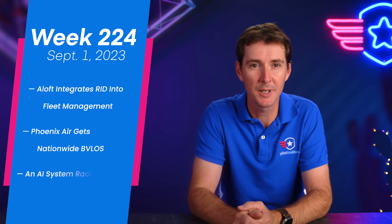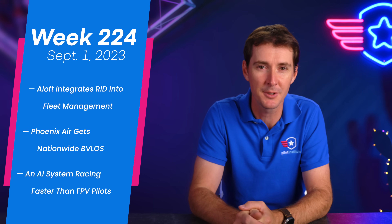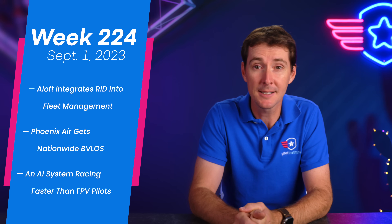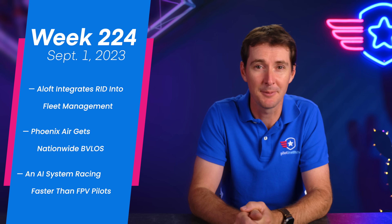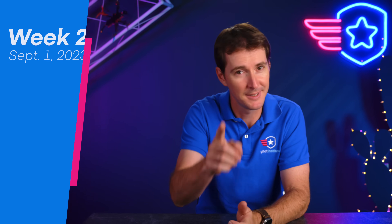Welcome to your weekly UAS news update. We have three stories for you this week. The first one is Aloft integrating Remote ID into their fleet management. Phoenix Air gets nationwide BVLOS approval. And last up, we have an AI system that is faster at FPV racing than professional FPV pilots. Let's get to it.